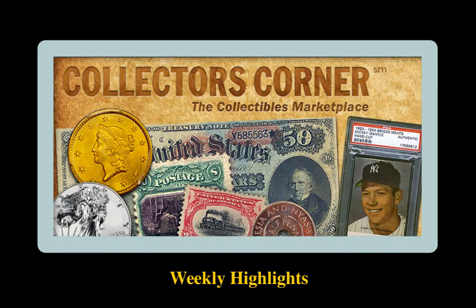There is no better feeling as a collector than adding to your collection. Collector's Corner exists to help you with that process. Every day, tons of coins, trading cards, currency, and stamps are bought and sold over our network. Here are 20 highlighted collectibles available for sale by some of the world's top and most trusted dealers.